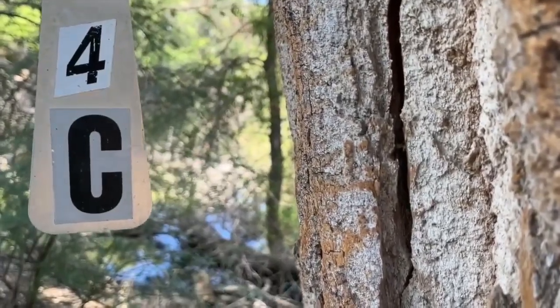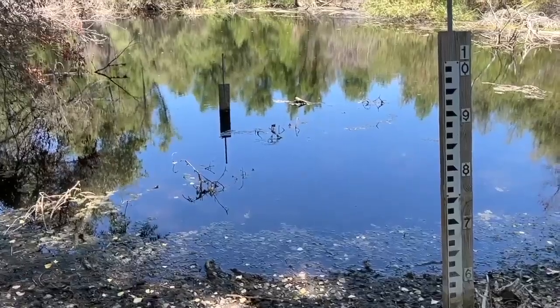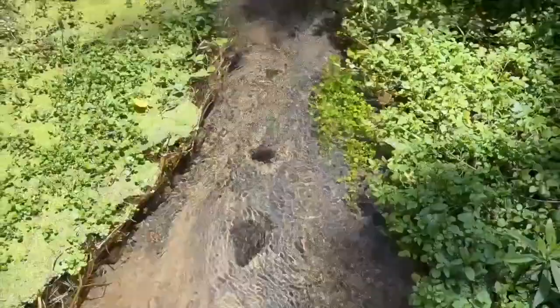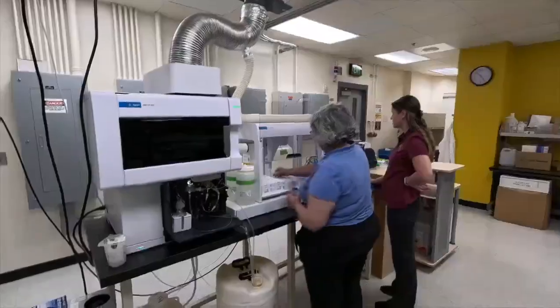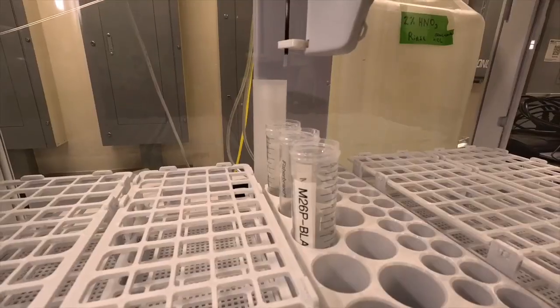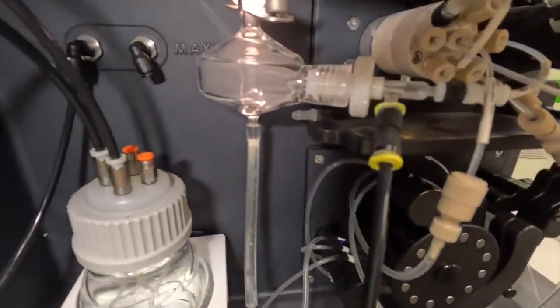Researchers say there's still little data on how these legacies are affecting the ecosystem here. Run off from the highway — how would that affect it when it does rain? That question is one reason why scientists are paying attention. At Arizona State University, Dr. Rogers' Environmental Chemistry class is turning the desert preserve into a living lab.